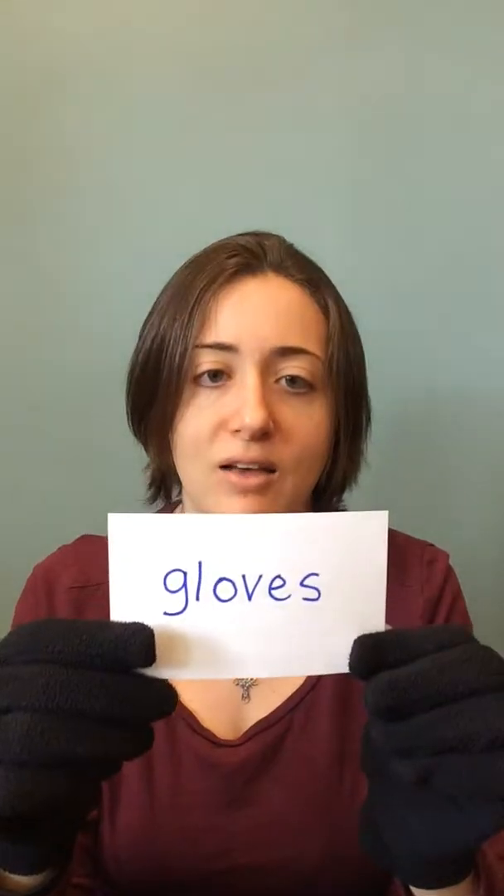Gloves. You have one glove and then you have gloves, so these are a pair of gloves. You really need to wear gloves outside. Gloves.